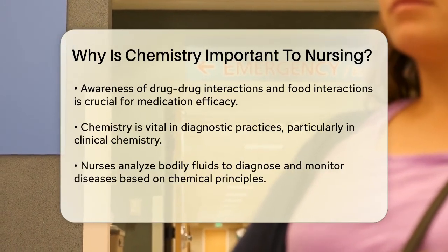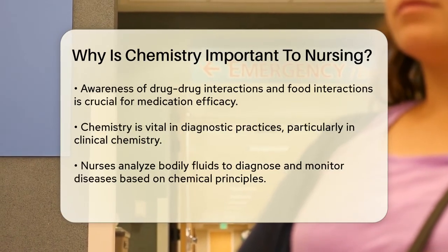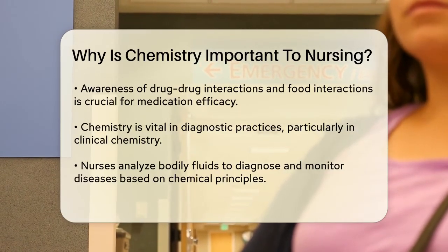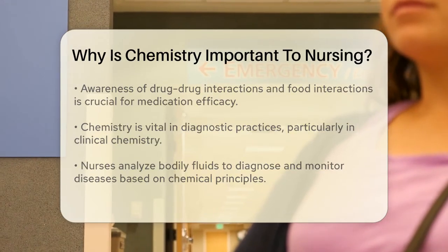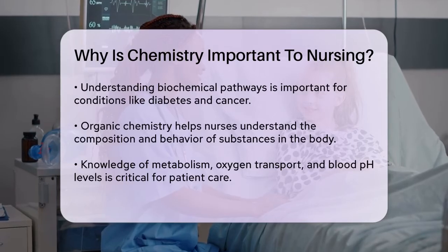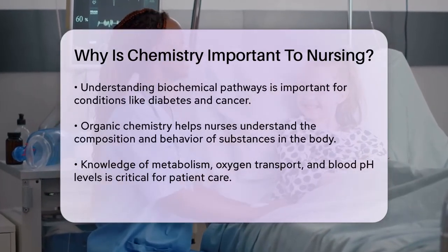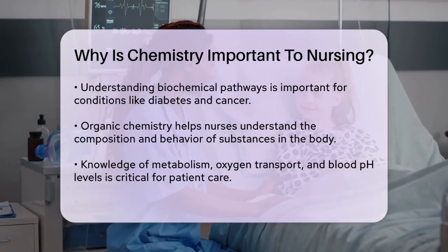Biochemistry, the study of chemical processes within living organisms, is another critical area where chemistry intersects with nursing. Understanding biochemical pathways helps nurses grasp the underlying causes of diseases like diabetes or cancer. This knowledge enables them to provide personalized care and educate patients about their conditions and treatments.